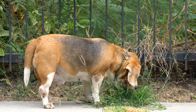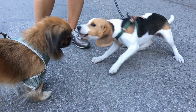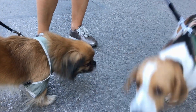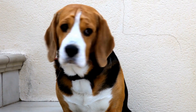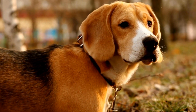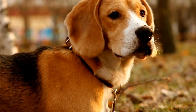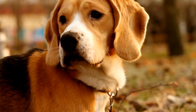Another perspective held by Beagle owners is centered around aesthetics. Some owners simply prefer the appearance of a Beagle with a docked tail, believing it to be more aesthetically pleasing. These owners may have grown up seeing Beagles with docked tails and come to associate it with the breed's identity. While not necessarily advocating for the continuation of the docking practice, these owners may choose a Beagle with a docked tail when selecting a pet purely based on personal preference.